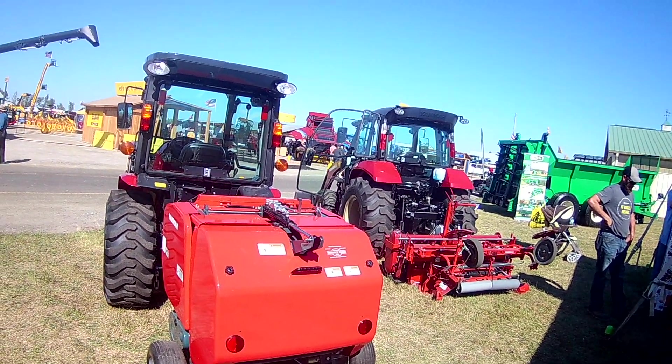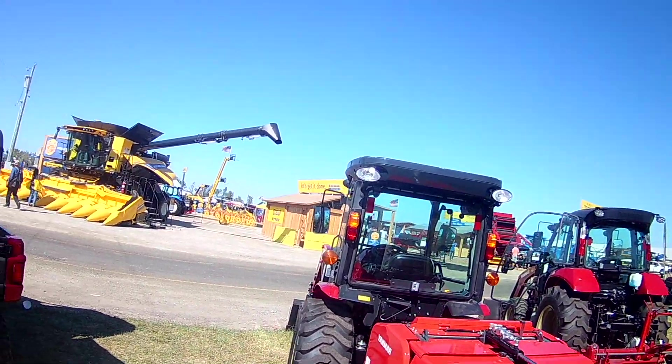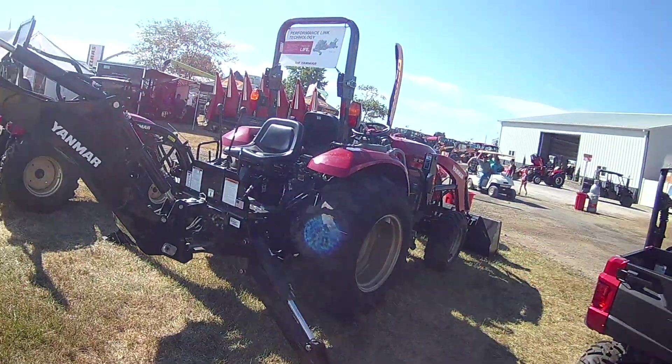A fancy looking mower of some sort. Nice looking tractors. Comfortable cab looking anyway. They built good stuff.